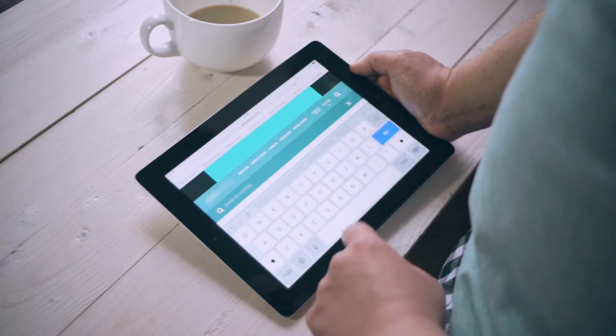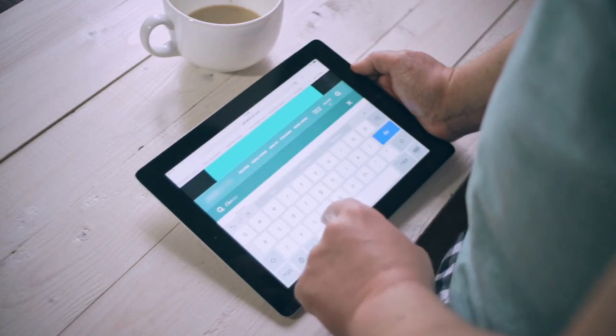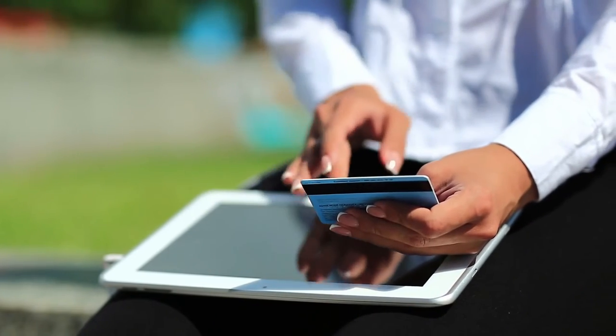Whether you're looking for a way to stay connected on the go or simply want a more convenient way to consume media, a tablet PC is definitely worth considering.